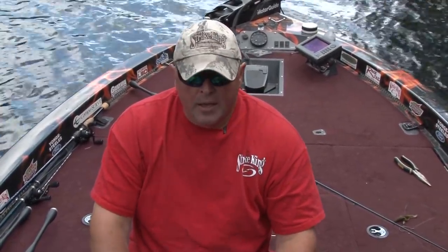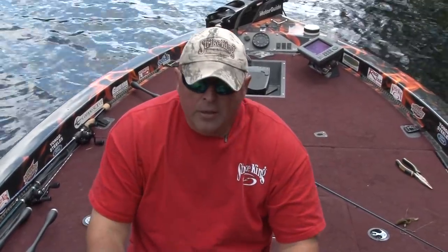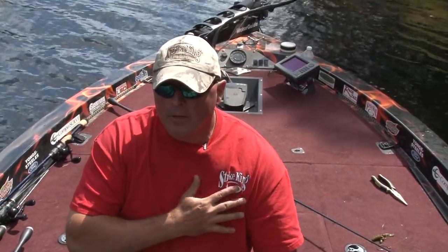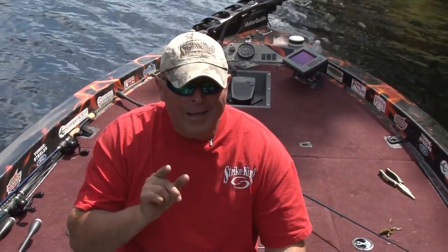Frogs. And them Strike King Perfect Plastics in rage tail baits — cause when they're in there and you put it, when you set, you think snag, and then they go like this, then they fight, they make your heart go like this. Let's keep going. Let's find these little pockets with bass.